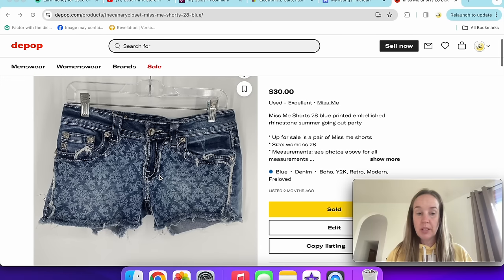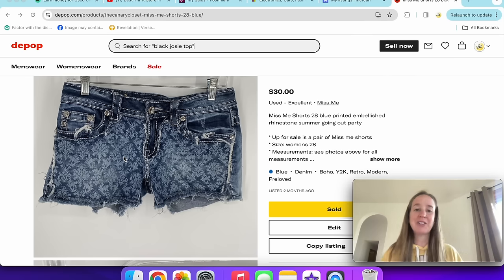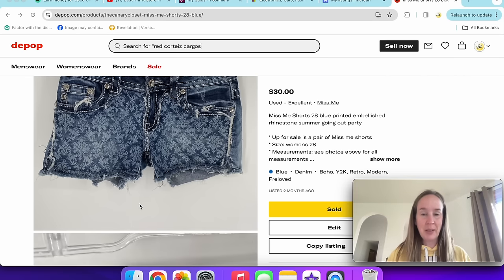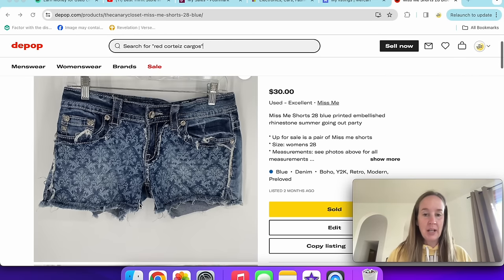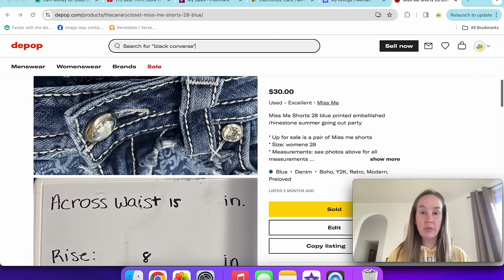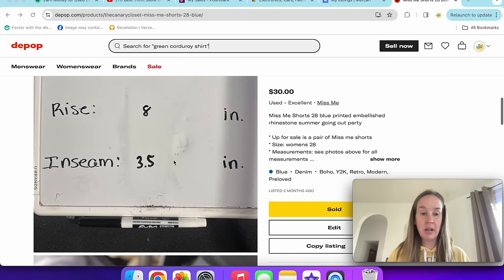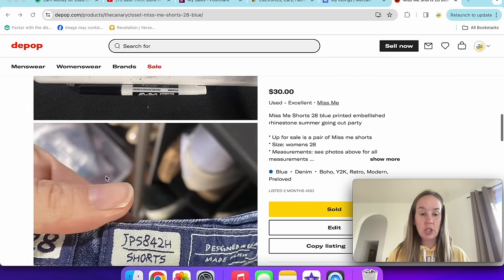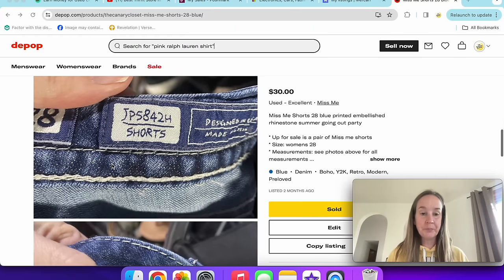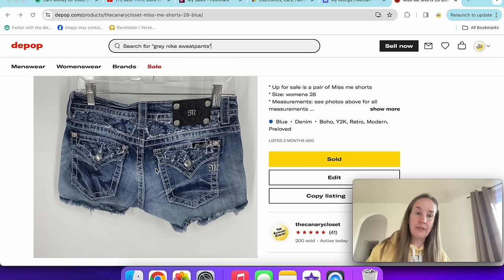Next up are these Miss Me shorts in a size 28 — they have an interesting pattern that kind of reminds me of the Haunted Mansion wallpaper at Disney. Miss Me shorts seem to sell quicker for me than the jeans lately. These sold for $24 off an offer. I always include pictures of my measurements on a dry-erase board. The style is listed right in the photos. That was a pretty quick sale — sold within a few weeks.